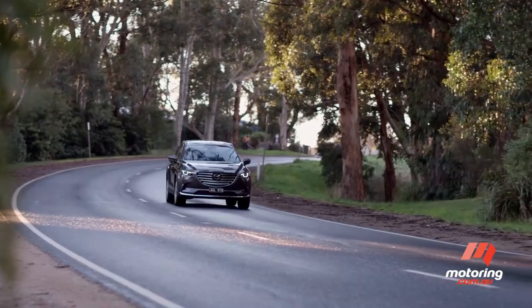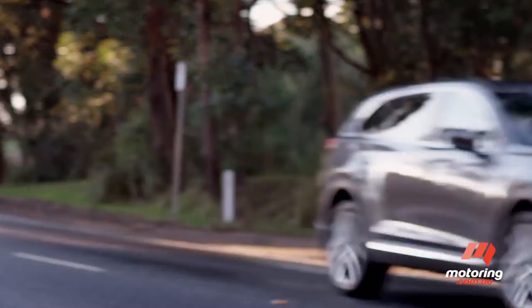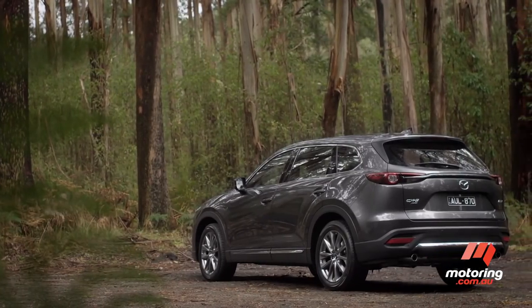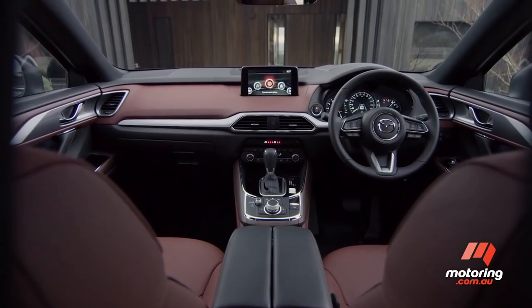First of all, there is a new grade for 2019 — the Yasami LE. It is the fifth CX-9 derivative and, according to Mazda, it takes the seven-seater to a new level of luxury.